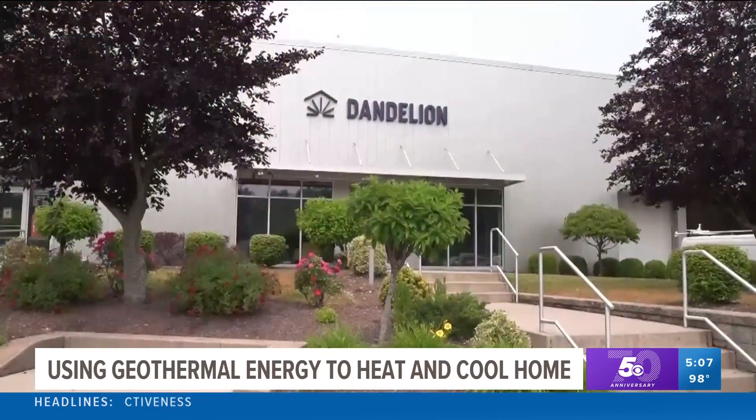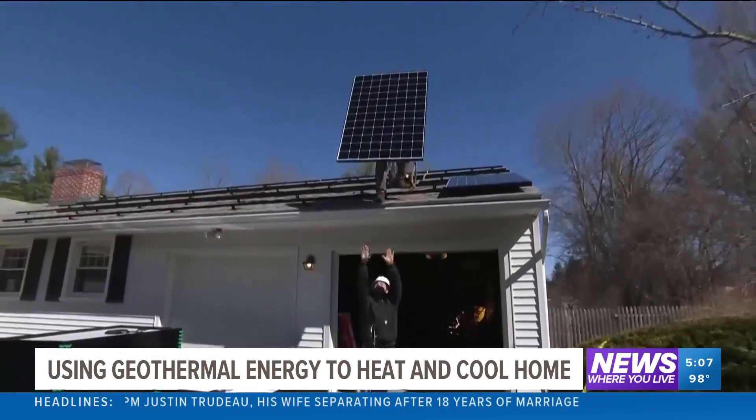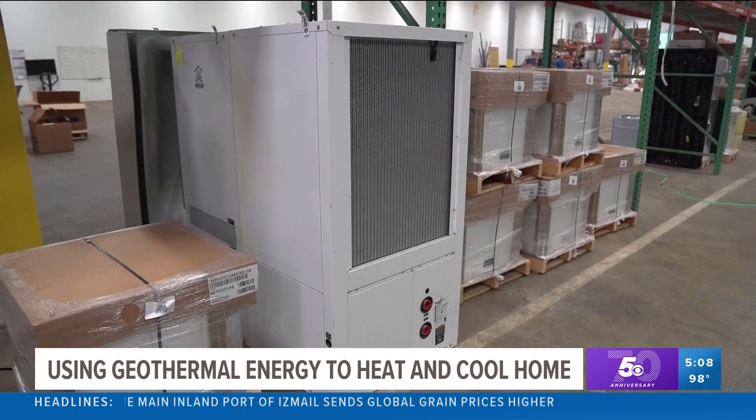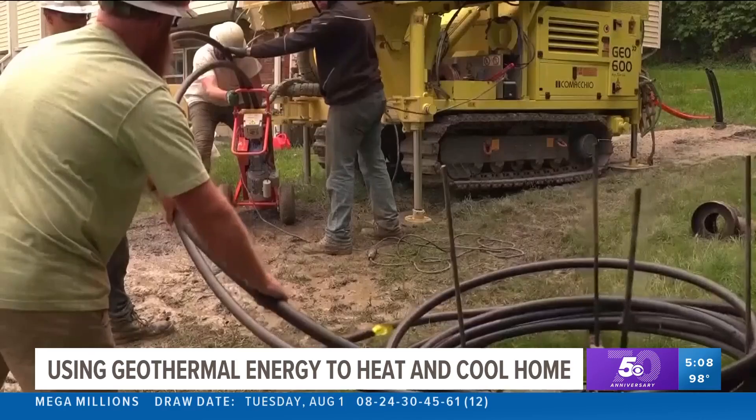Kathy Hunoon is the co-founder of the company Geothermal Dandelion, and says like solar, the government is offering tax breaks. On the federal level, we have the investment tax credit, where the federal government pays for 30% of the system. That would mean a homeowner buying a $30,000 system would pay $21,000. And many states have their own tax credits, which can bring the price down even more.